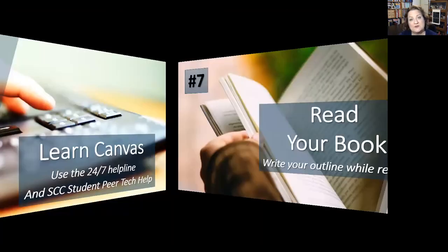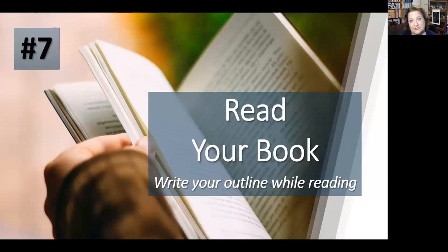Number seven: read your book. If you're going to spend money on the book, read it. I know it's not cheap even used, but we go through every single chapter — no joke. I remember in college when professors would assign a book and you'd only read two and a half chapters. That's a waste. I don't waste your time and I don't waste your money.